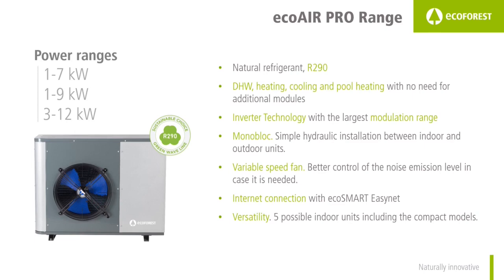Now we will talk about EcoAir Pro, the range of EcoForest air-to-water heat pumps with R290 as a refrigerant. At the moment we have three possibilities: the EcoAir 1-7 Pro, the EcoAir 1-9 Pro, and the EcoAir 3-12 Pro. These are the main characteristics.